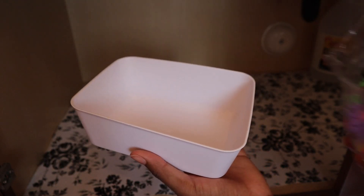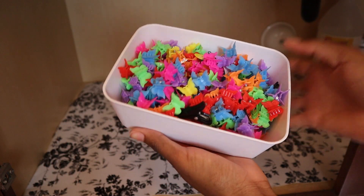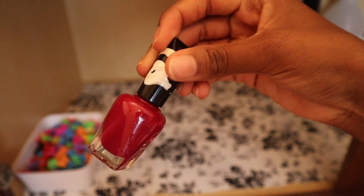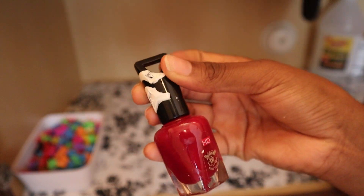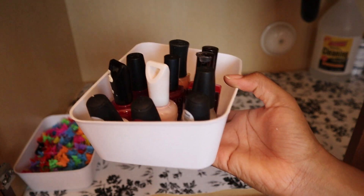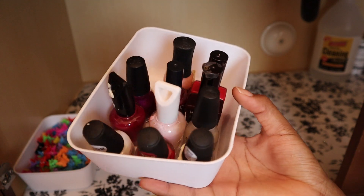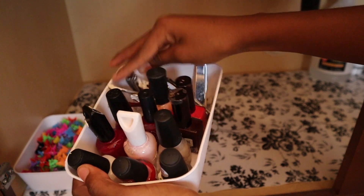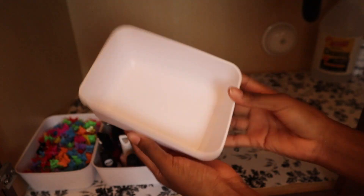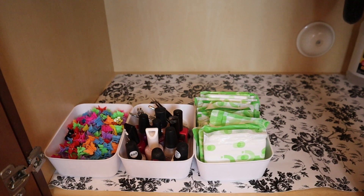In the first bin I'm adding my hair clips — I'm so happy it didn't overfill, it's almost perfect. In the next one I'm adding nail polish. One of them spilled and made the others messy, but they're still good to use. I also have a bunch of nail clippers in there. Lastly I'm adding some feminine products. This is actually turning out cuter than I imagined!